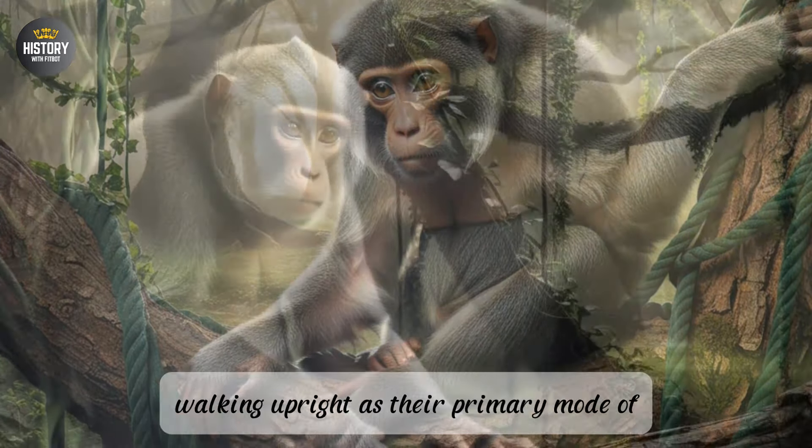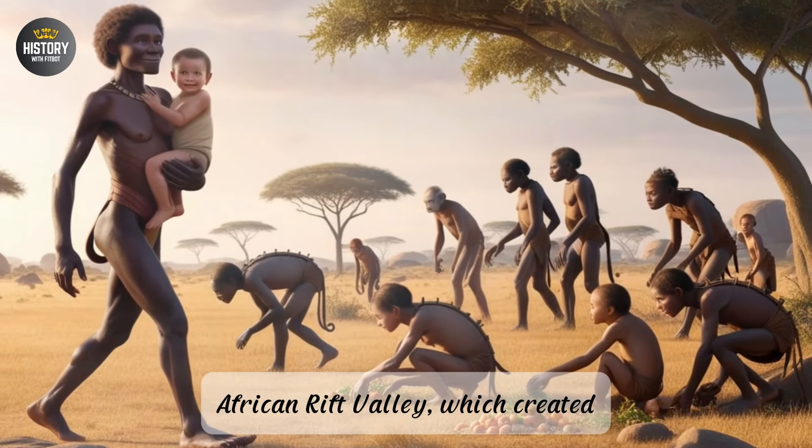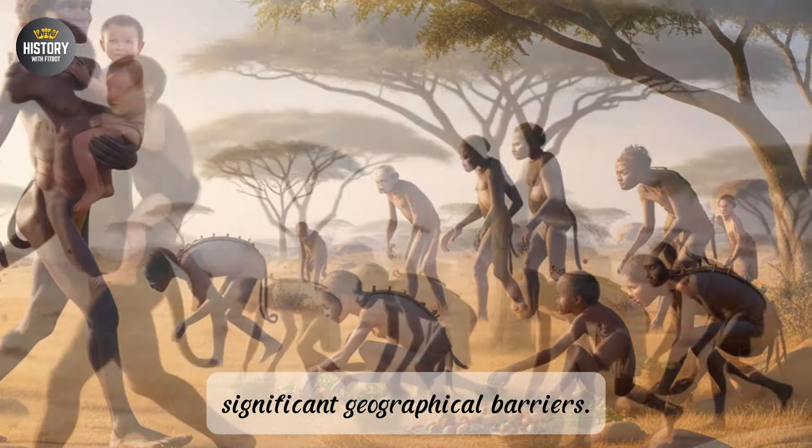Part 2: Climate Change and Habitat Shift — The Push Towards Bipedalism. The shift towards bipedalism cannot be fully understood without exploring the role of environmental changes that forced hominins to adapt. Between 6 and 5 million years ago, the Earth's climate began to cool, and Africa's tropical forests continued to shrink. These climate shifts were driven by a combination of factors, including changes in the Earth's orbit and tilt, which altered rainfall patterns, and tectonic activity, such as the uplift of the East African Rift Valley, which created significant geographical barriers.